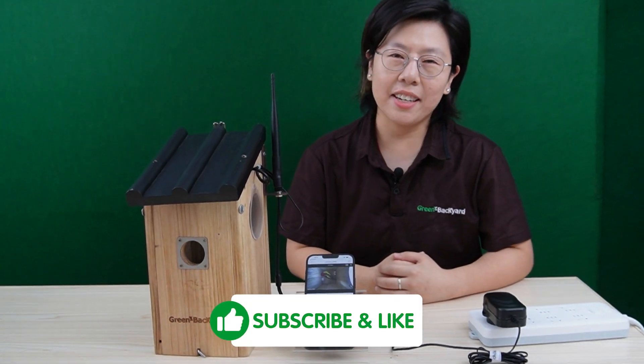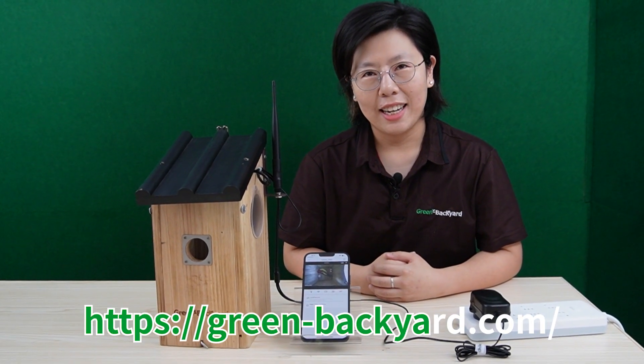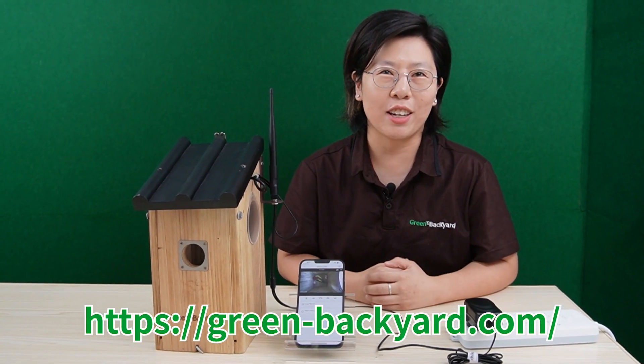So, that's all for today's video. Thank you very much for joining us. If you like our video, please don't forget to like and subscribe to our channel, Green Backyard.